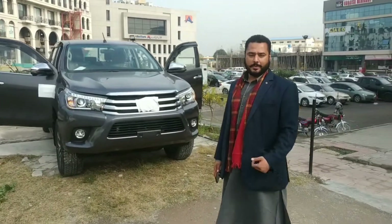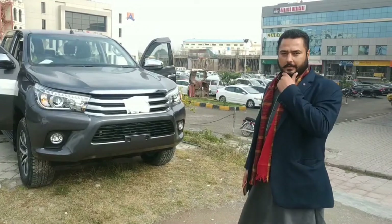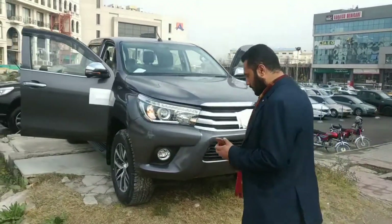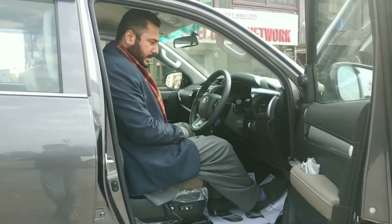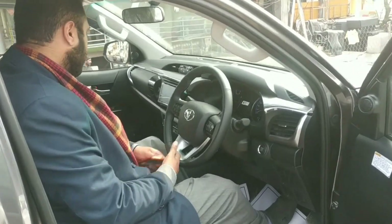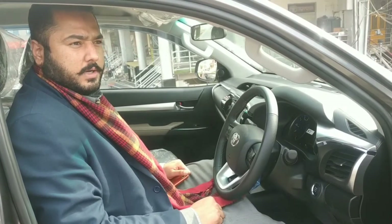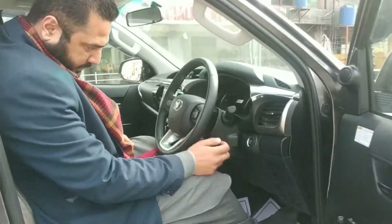Assalamualaikum viewers, I am showing you the Revo 2021 model, which is a fresh arrival. It is a 2.8V, it is a Revo V, and it is with a dual VVTi engine with the latest technology push start.